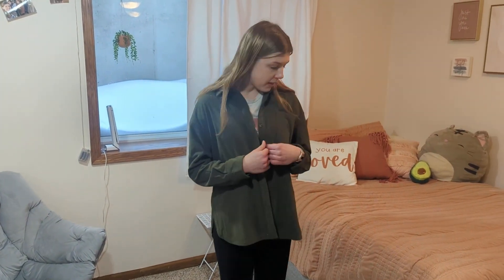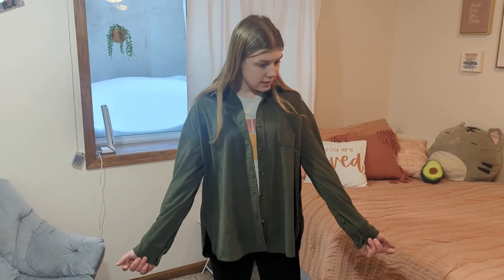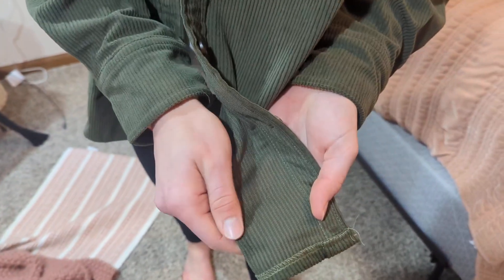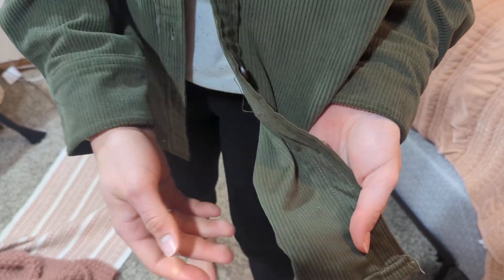And you can button it or unbutton it. The sleeves are also a super nice length, and it's this nice corduroy material on the outside, and then kind of just like a silky almost inside material.